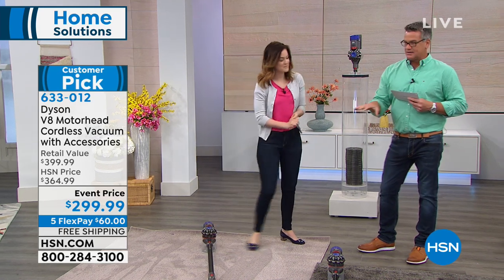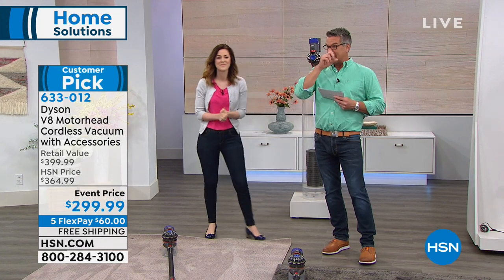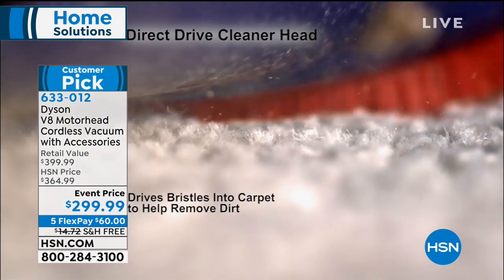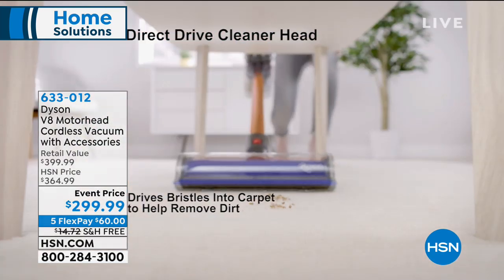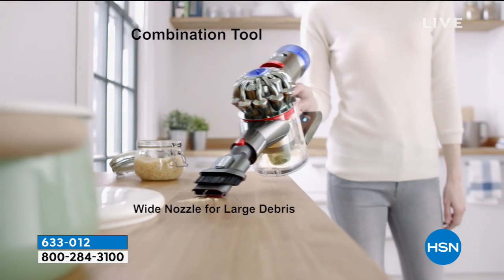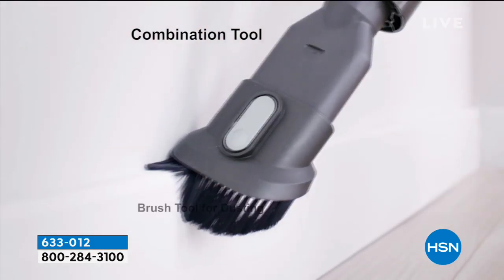Our offer today: normally this is around $364 on HSN.com, but today it's only $299 — a big discount. It's $60 on FlexPay, which is all you pay up front. There's no shipping and handling, so you'll just pay a little bit of tax and get this home.